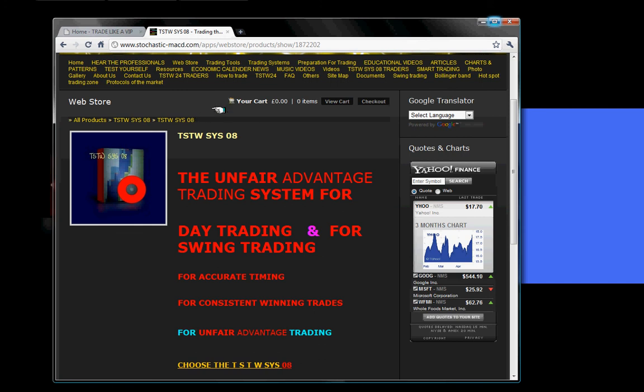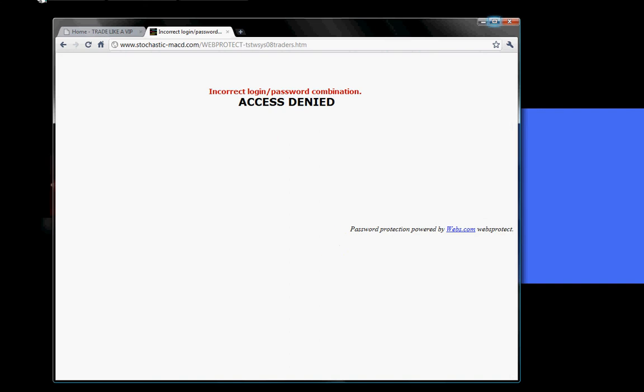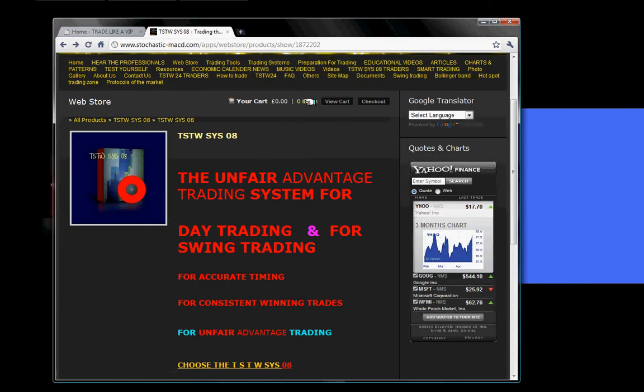When you purchase the TSTWSYS08 system, you will receive a username and a password. This will allow you to come to www.stochastic-magd.com. You click on the TSTWSYS08 traders tab — it will ask you for your username and password, and then you will log in and watch the videos we have posted regarding the TSTWSYS08 trading system. You will also have access to our private smart trading area and those videos.